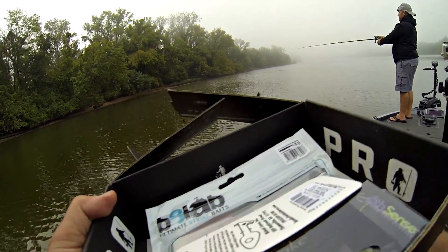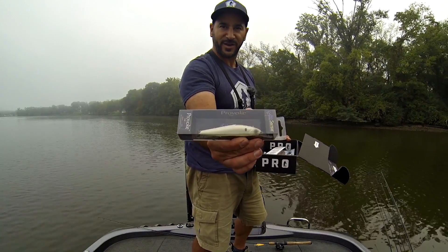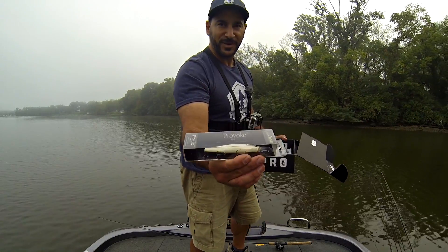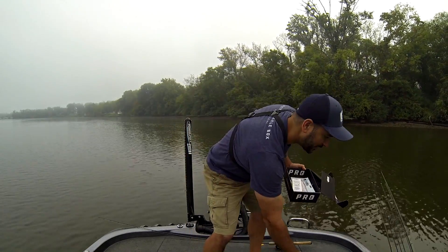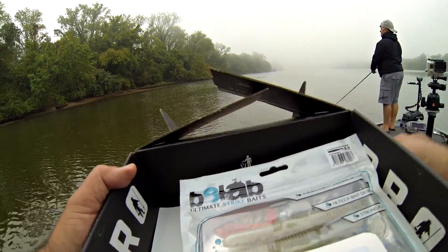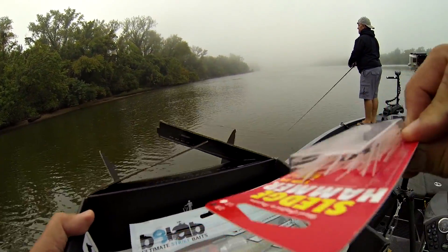We've got the Provoke by Six Sense Lures — a pearl white jerkbait. So I got a jerkbait to play with out here. Jerkbaits all year long, guys — I've said it once, I'll say it again, jerkbaits are killer. Hopefully we'll work a jerkbait out here on the James River. This is gonna be absolutely perfect around some of the great grass out here.